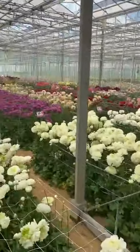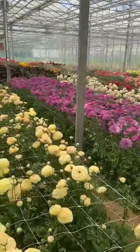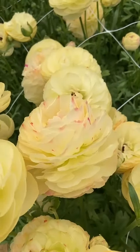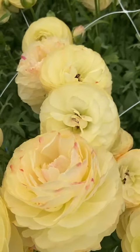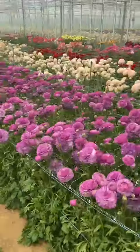This really makes for quite the beautiful view, seeing our greenhouse full of flowers like this. Here we have our Hydra, a yellowish color with some pink-red edges. And of course our purple Loubere.